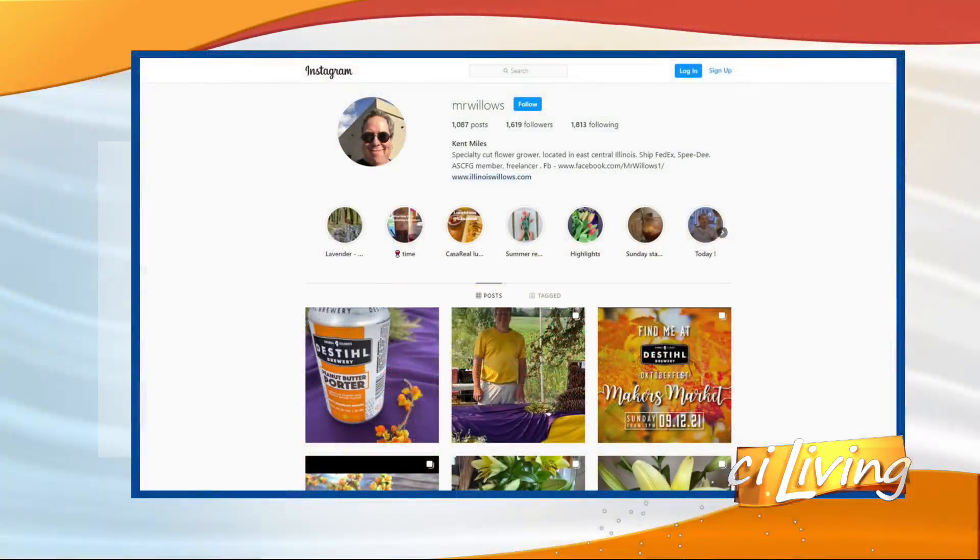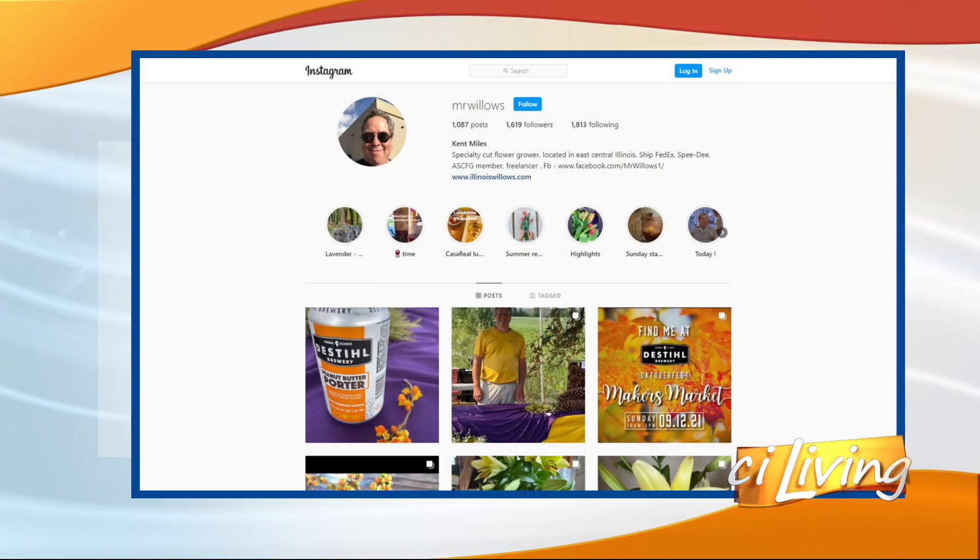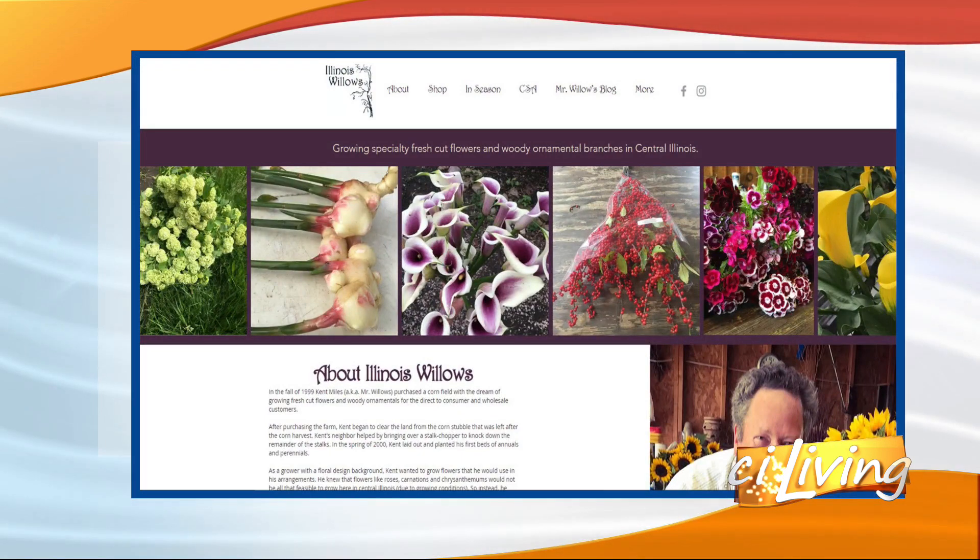This is a really fun time of year — it's beautiful and would fit well on a front porch or a dining room table. Kent, appreciate it. Next time do we get to do some sort of contest? Yes, when we're back in the other studio. We'll have a couple little twists on it. Hope the twist isn't me losing. All the details about Illinois Willows and how you can find them at area farmers' markets — we'll connect you with that info on our website, CILiving.TV.